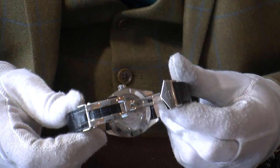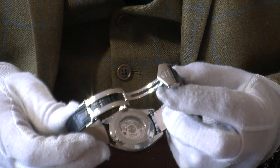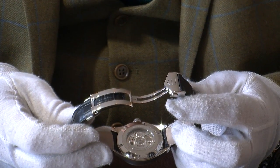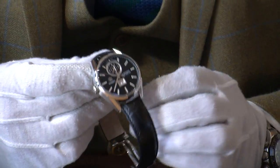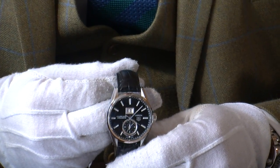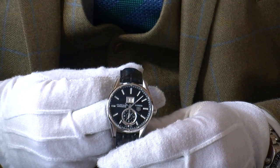On the rear of the case you can see there's a clear caseback, so you have the pleasure of looking at the beautiful automatic movement inside. It is also waterproof, though I'd discourage taking this alligator strap into the water. But if you accidentally wore it in the shower or bath, you can relax knowing you're not going to damage it.